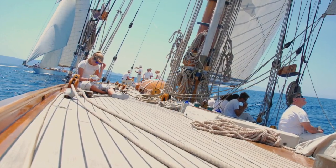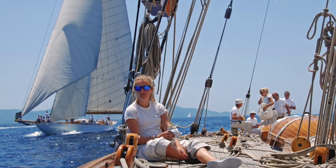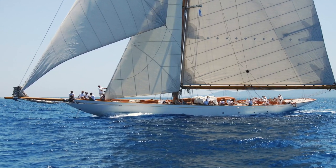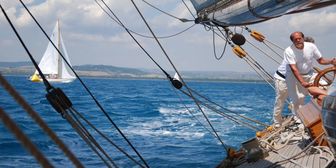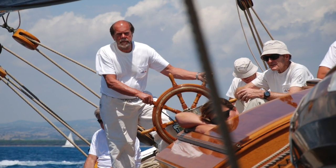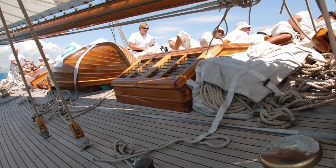The next boat to overtake us is Cambria, the 23-metre, and she takes about four minutes to haul ahead. Hand over hand, she's the faster boat, and although our gaff handicap will help, she's the one to beat — she won in our class the year before. Has Cudmore got a plan? I like his look of concentration. And it turns out the next day, he will have.